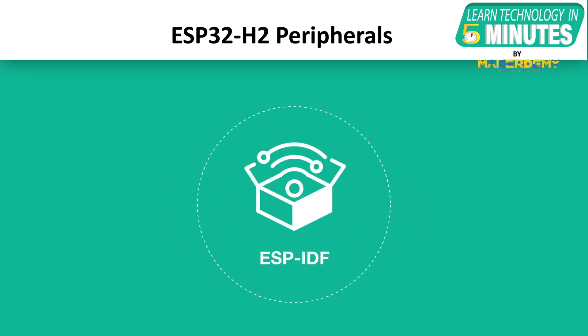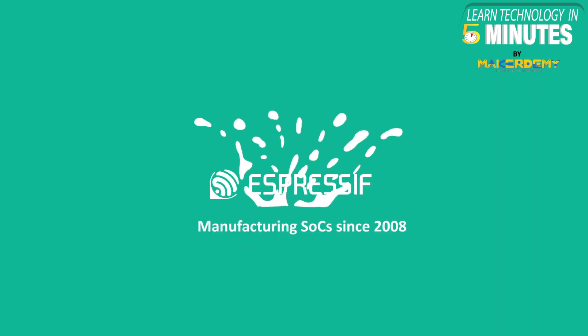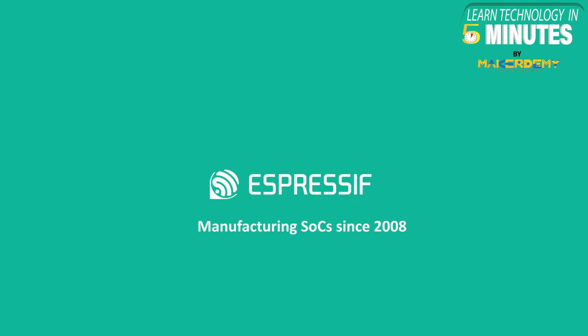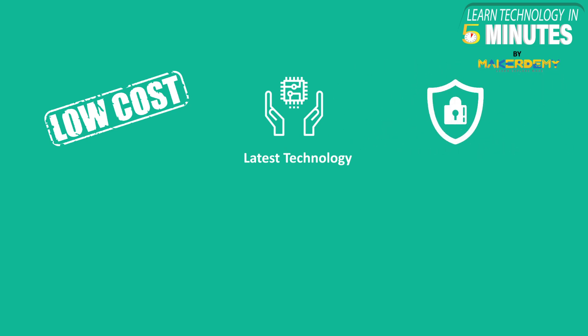The programming and debugging of ESP32-H2 will be supported through Espressif's mature IoT development framework, known as ESP-IDF. Espressif Systems have always been known for manufacturing SoCs integrated with the latest connectivity and enhanced security features. This time, Espressif Systems has emphasized low-cost boards integrated with futuristic technology and security.